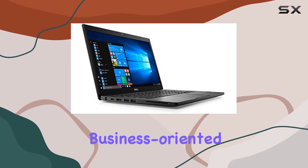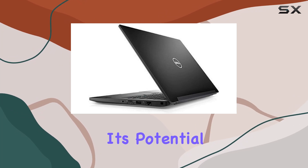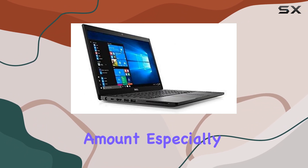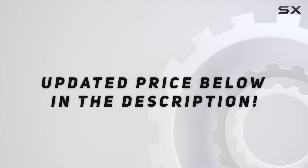One of the standout features of the E7480 is its potential for memory expansion. The laptop supports up to 32GB of memory, which is a significant amount, especially for a laptop. Check out the video description for an updated price.